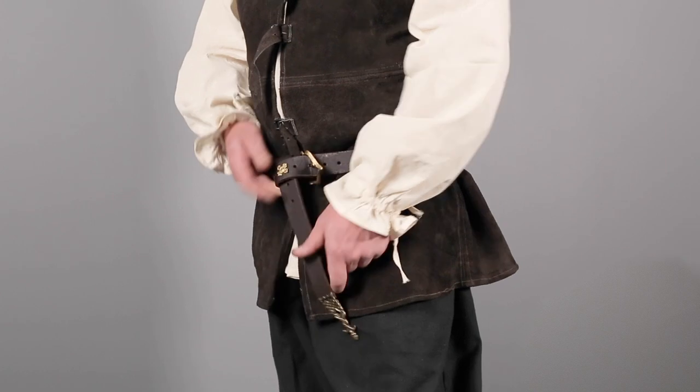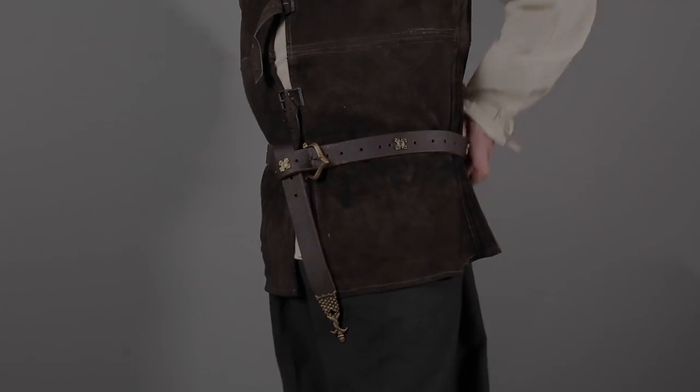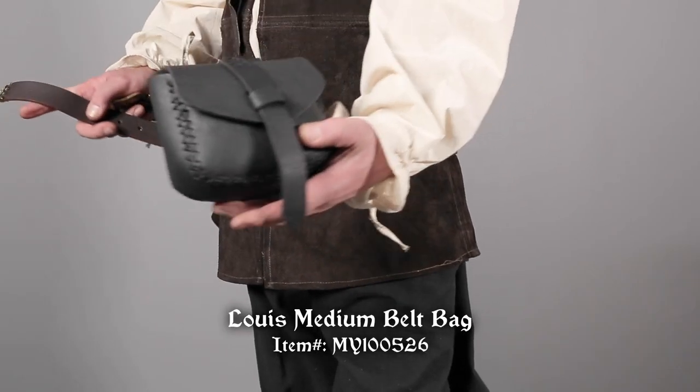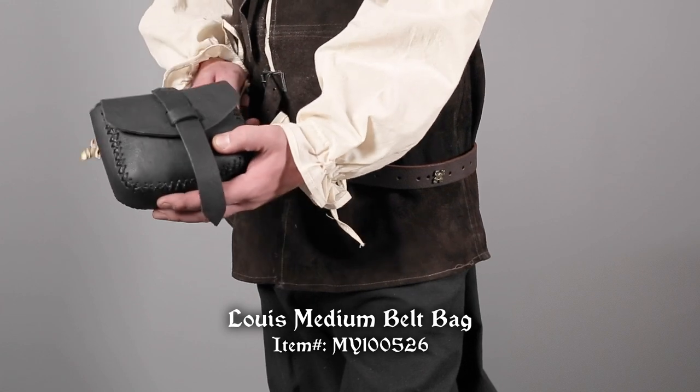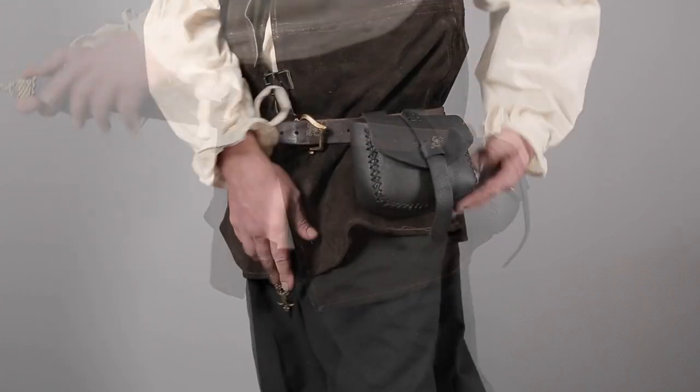Adding a belt to your outfit opens up a gateway to accessorizing. Now we can add all kinds of items onto the belt. The Lewis Medium Belt Bag by Mifflon, here in black, is great for storing essentials. It slides right onto the belt with loops on the back.